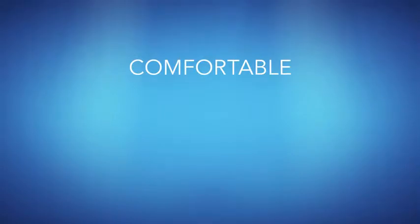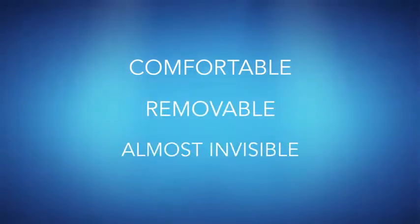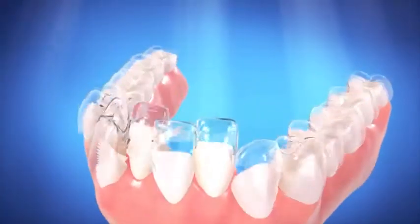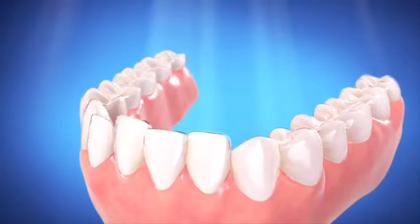Invisalign is changing the way we straighten teeth. Now there's a comfortable, removable and almost invisible alternative to braces. Invisalign uses a series of clear aligners to gradually move teeth into position.